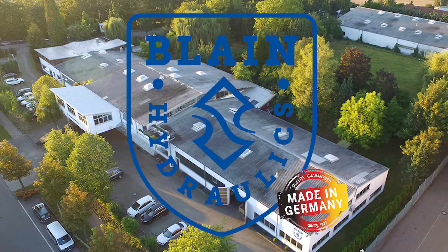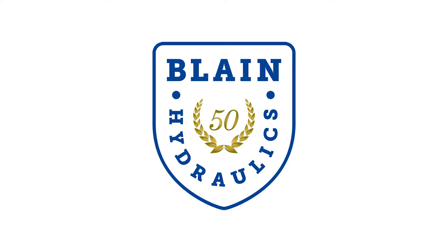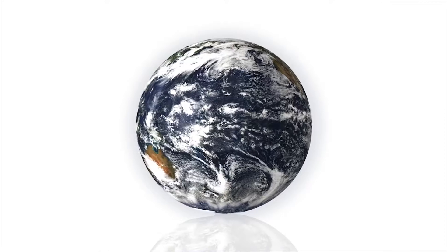Hello and welcome to Blaine Hydraulics. At Blaine Hydraulics, for almost 50 years we have been producing the best lift control valves in the world.